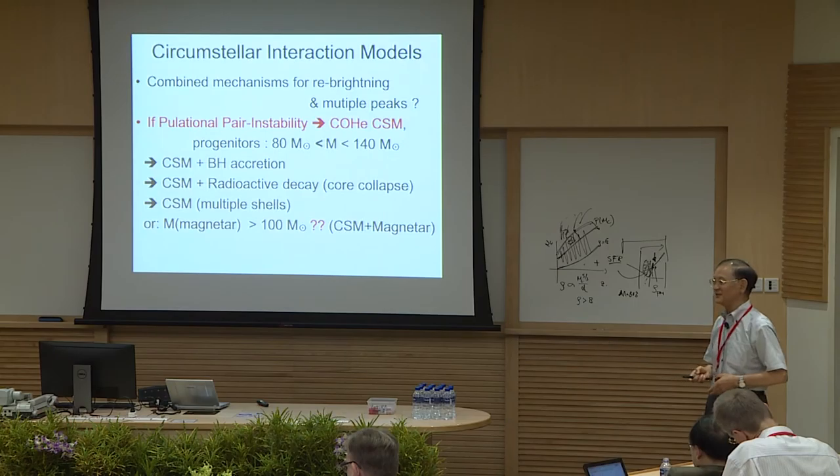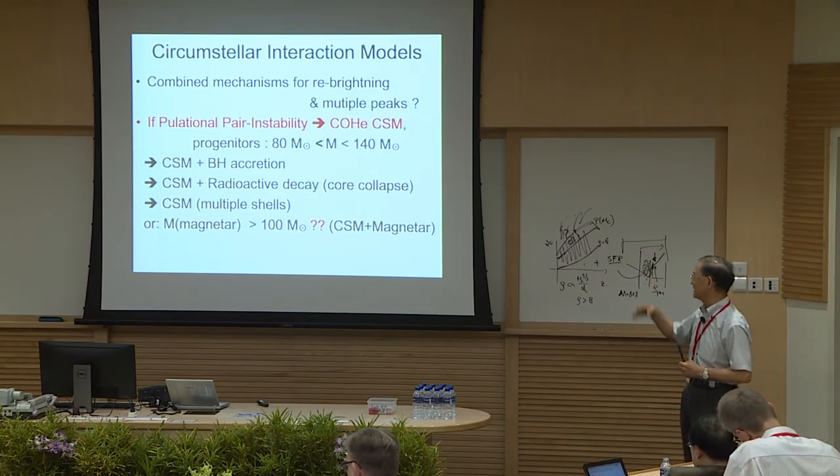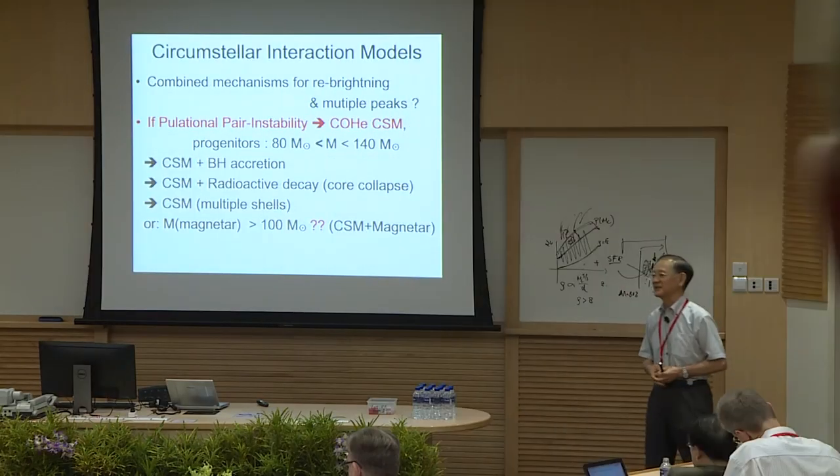So we need to have a lot of peculiar supernovae. But they are providing very important information about the beginning of the universe. Thank you very much.